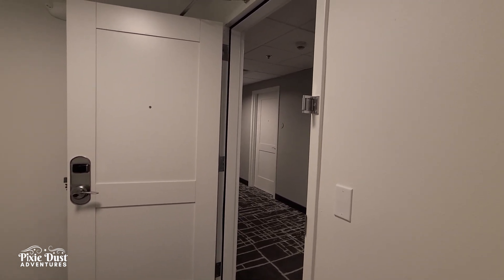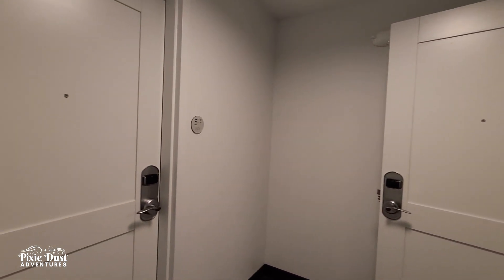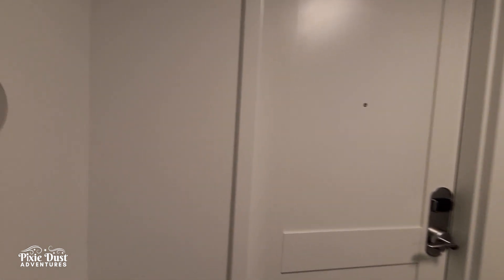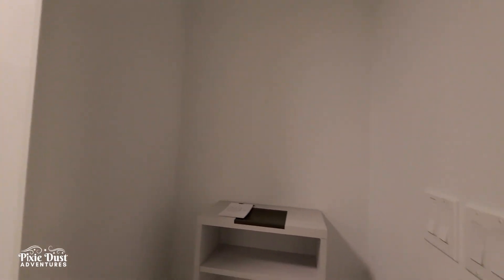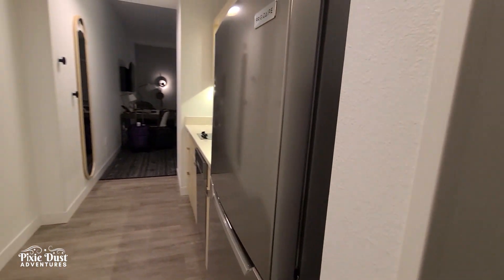Here we are outside of room 501. You can see there's a little lock-off suite area — this is 503 and this is room 501. So if you have multiple families or you want a lock-off type suite, this would be a great room for you. There's a little stand right here inside the door.